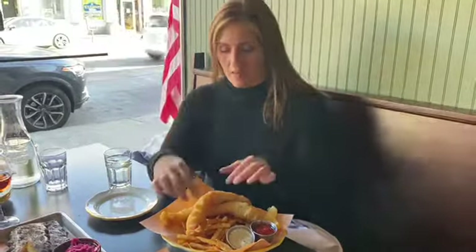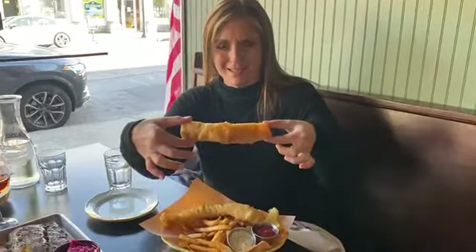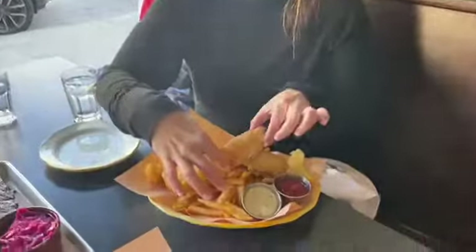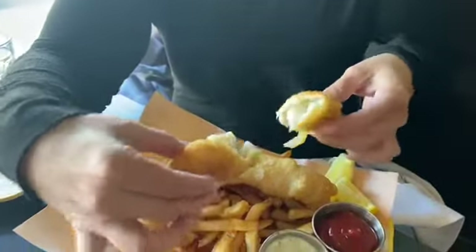First up are fish and chips and I'm really excited about these. I saw these on the Facebook advertisement for Dutch Alehouse the other day and said, oh my gosh, those fish and chips look incredible. Check out this beer battered fried fish — it's still steaming hot. Check out that beer batter.